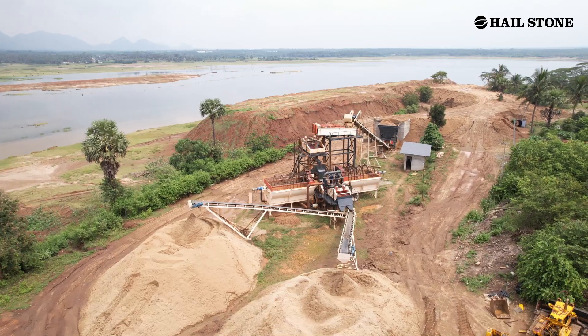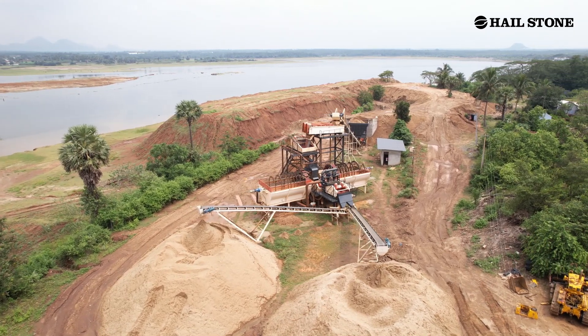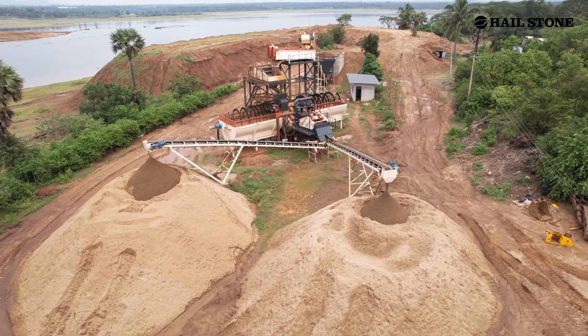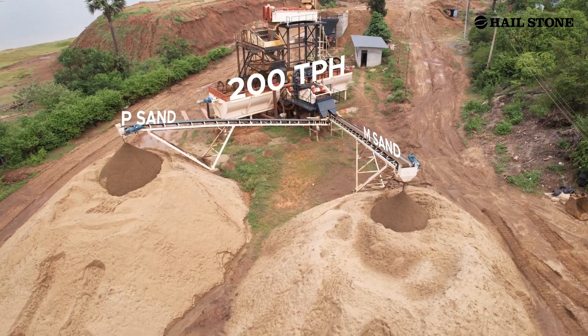We aimed to enhance the dam's storage capacity, reduce sedimentation, and recover valuable resources. The plant efficiently separates the sands, providing high-quality M-sand and P-sand with a capacity of 200 tph.